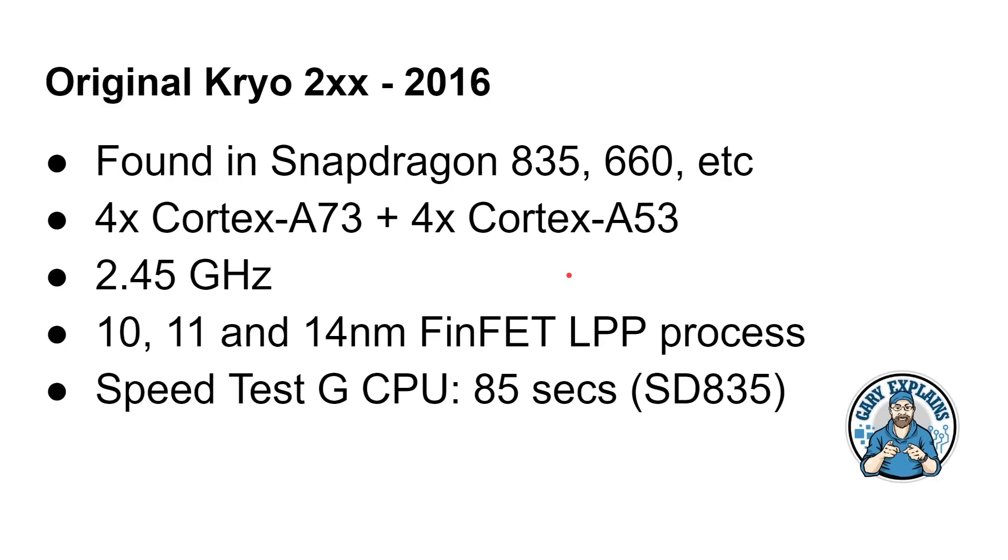In 2016, Qualcomm signed a new deal with ARM so that rather than designing their own custom cores, they would use ARM's cores. However, they had a new license called Built-on Cortex Technology, which gave them the right to call the CPU configurations Cryo rather than having to say Cortex A73 or whatever. And they also had some input into the way the CPUs were designed, meaning the actual Qualcomm ones could have some differences to the standard Cortex CPU design.